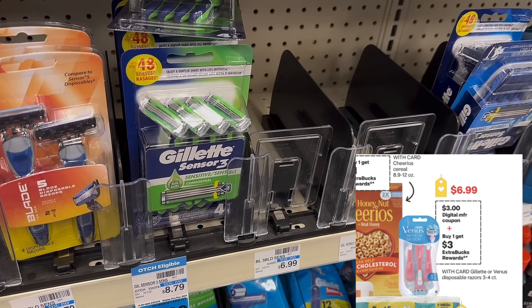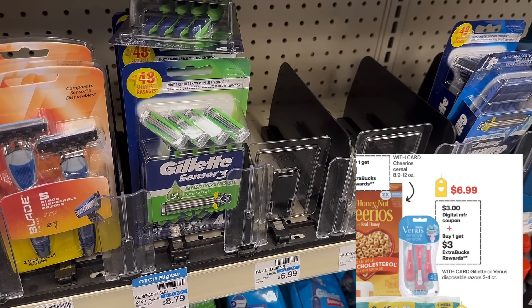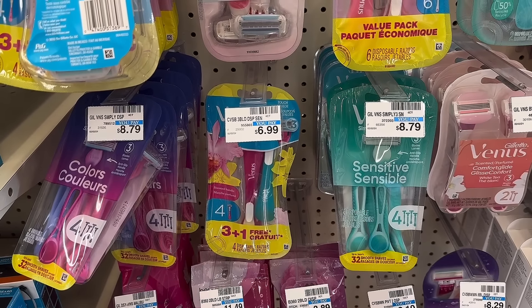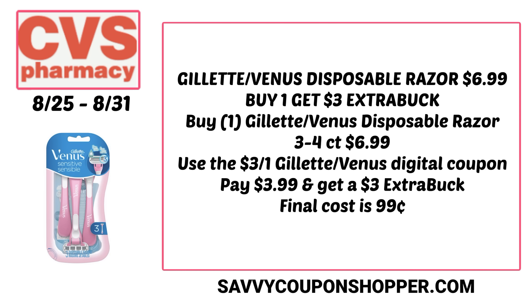Here's the razor deal on Gillette Venus disposables — $6.99, buy one get a $3 Extra Buck. I did this deal last week on the Venus disposables, but there's also a Gillette digital coupon. Depending on which one you grabbed, you might be able to do this deal again this week. Grab a Gillette Venus disposable at $6.99, clip the $3 off one digital coupon in your CVS app — there's one for the men's and one for the women's razor. That leaves you to pay $3.99 out of pocket, but you get back a $3 Extra Buck — it's just $0.99.